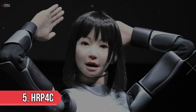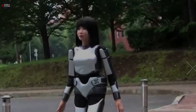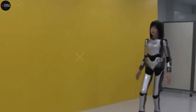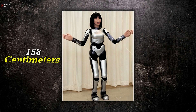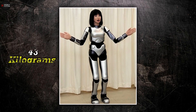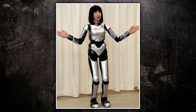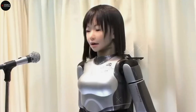Number 5: HRP4C. Meet HRP4C, or MIM as she's fondly called, a standout humanoid robot crafted by a Japanese team at the National Institute of Advanced Industrial Science and Technology. Standing at 158 centimeters — about 5 feet 2 inches — and weighing 43 kilograms (95 pounds), MIM packs a lot of tech into her sleek design. What makes MIM unique is her singing ability, powered by Vocaloid vocal synthesizer software.